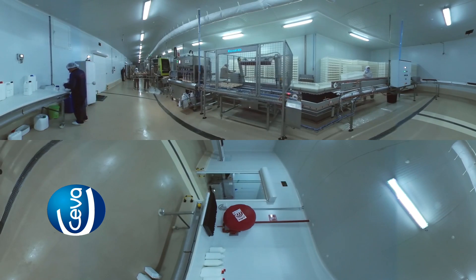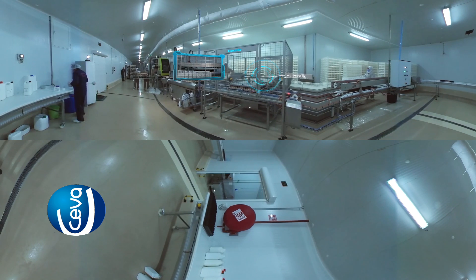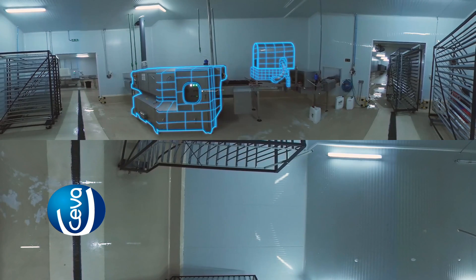The vaccinated embryos then move down the conveyor where they are automatically transferred into the hatching crates, ready to be hatched. The empty setter trays are moved directly to the automated wash system for cleaning, disinfection, drying, and storage.